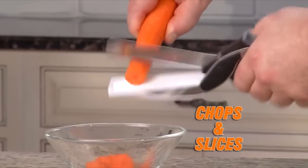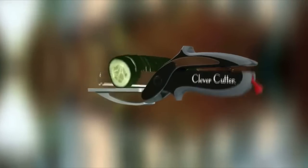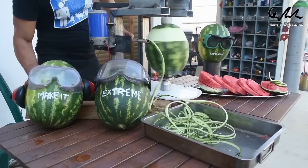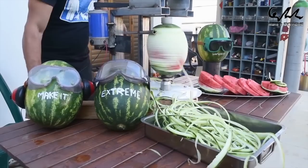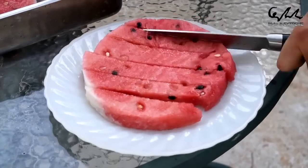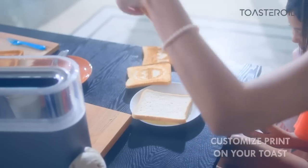Cutting Board Scissors pairs a knife and a cutting board on a pair of scissors. Dynamic Watermelon Peeler peels off a watermelon. Toast Printer imprints images or messages on your toast.